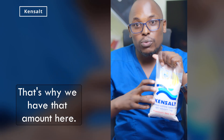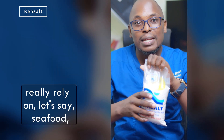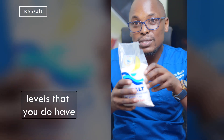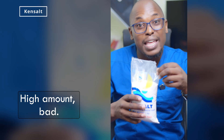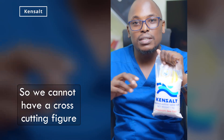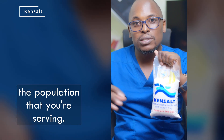That's why we have that amount of iodine here. Now if you take this salt to another community — say an island that relies heavily on seafood, which is a rich source of iodine — and you give them the same levels, you might give them excess, and that's also a bad thing. Low amount: bad. High amount: bad. So you have to standardize based on the amount of iodine already in the food they're taking. You cannot have a cross-cutting figure for every person — you evaluate based on the population you're serving.